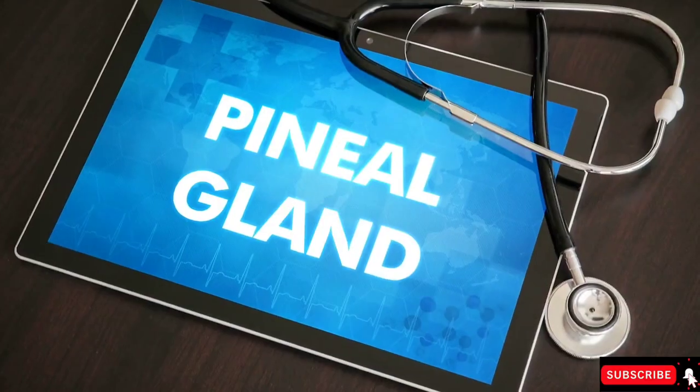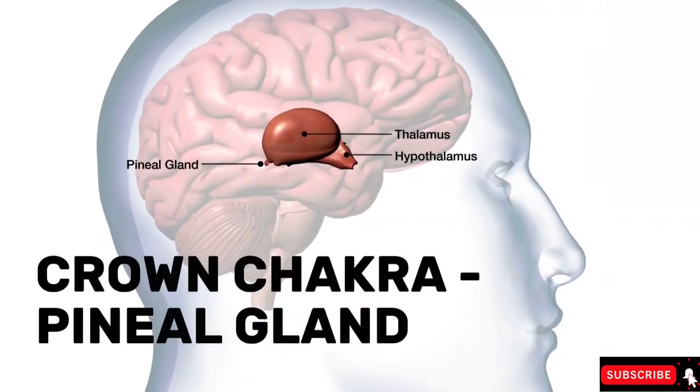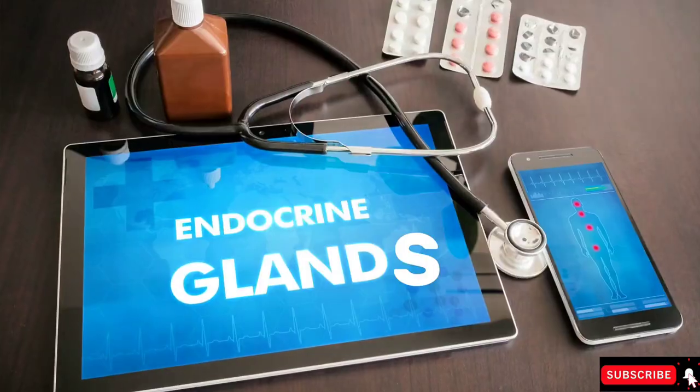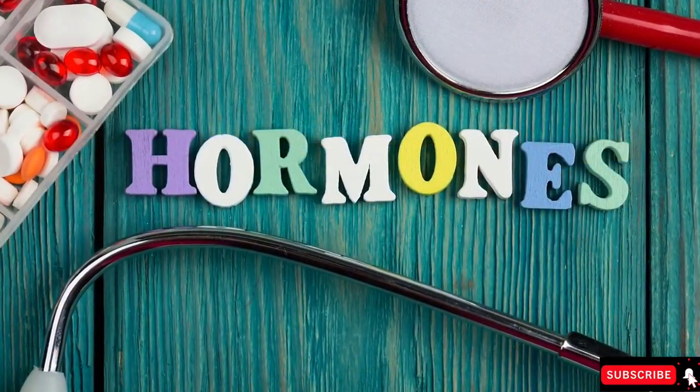Let's start first with the crown chakra. The crown chakra is connected with your pineal gland. It is the chakra which is deciding the condition of your complete endocrine system, connecting all the different hormonal activities in your body.